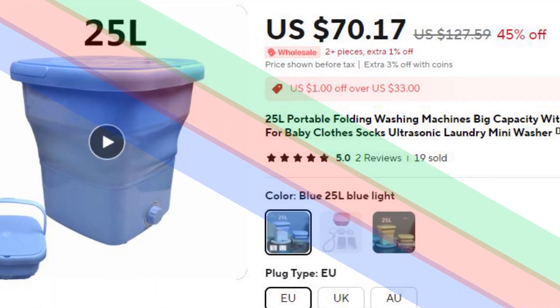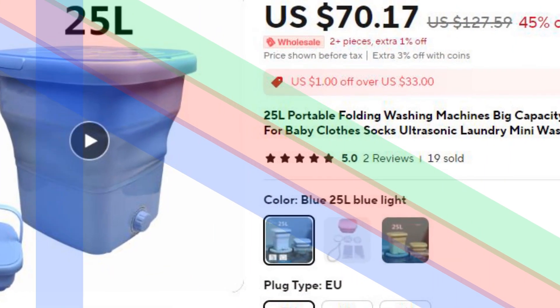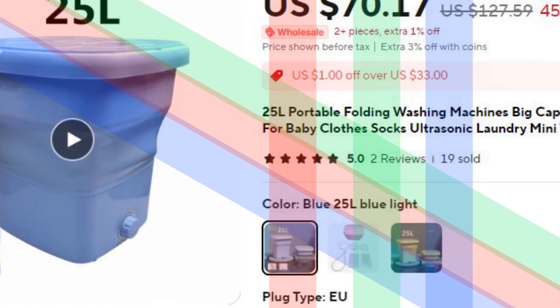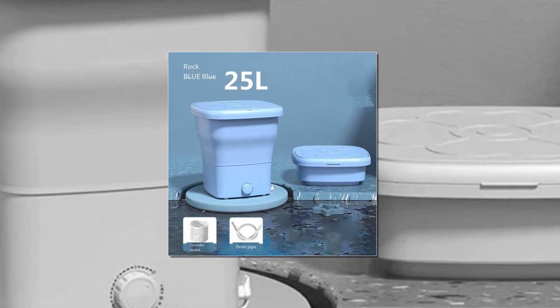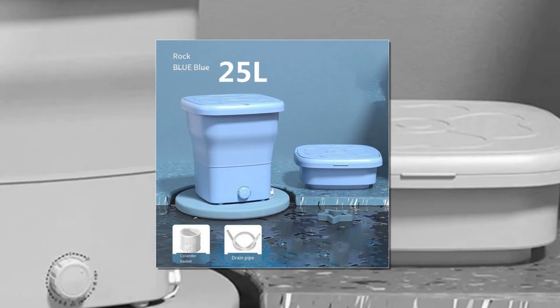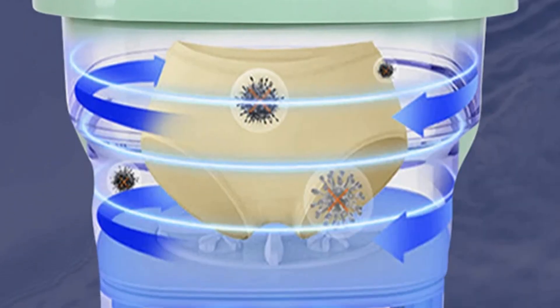Number 5: 25L Portable Folding Washing Machine with Dryer Basket. This 25L Portable Folding Washing Machine features a big capacity and a convenient dryer basket, perfect for baby clothes, socks, and other small garments.